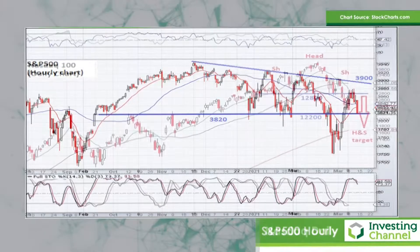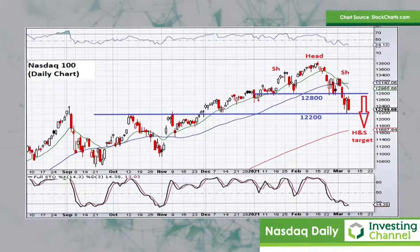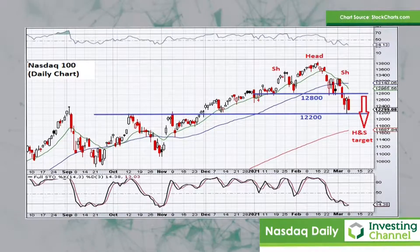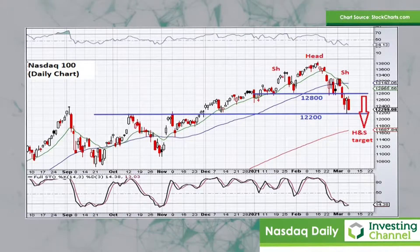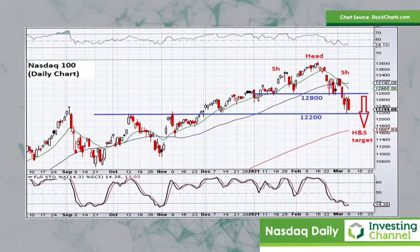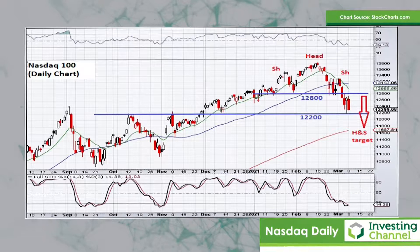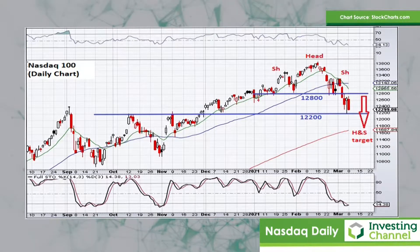Let's take a look at the NASDAQ 100 index — first, the daily chart. Interesting to note that this index has been quite a lot weaker than the S&P 500. This talks to a point mentioned many times in the financial community: there's been a bit of a shift away from growth stocks and into value stocks, with growth stocks obviously concentrated in the NASDAQ. In terms of the technicals for the NASDAQ on the daily chart, there you can see a head and shoulders pattern that was validated on the break below 12,800, which saw the market selling off down to the next support level at 12,200. That head and shoulders pattern actually points down to a target of around 11,800, which is conveniently where the 200-day moving average sits for this index. So if 12,200 were to break to the downside, then possibly a move down to that 200-day moving average comes into play.